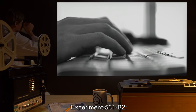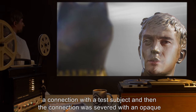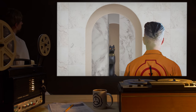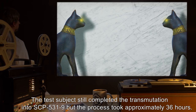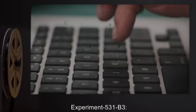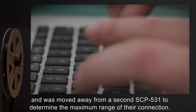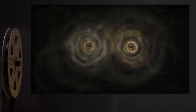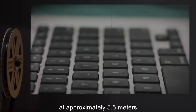Experiment 531-B2: SCP-531-7 was allowed to begin establishing a connection with a test subject, and then the connection was severed with an opaque barrier once the test subject began to turn metallic. The test subject still completed the transmutation into SCP-531-9, but the process took approximately thirty-six hours. Experiment 531-B3: One SCP-531 was placed on a mobile platform and moved away from a second SCP-531 to determine the maximum range of their connection. Various different pairs were tested, and in all cases the connection appeared to be severed at approximately 5.5 meters.